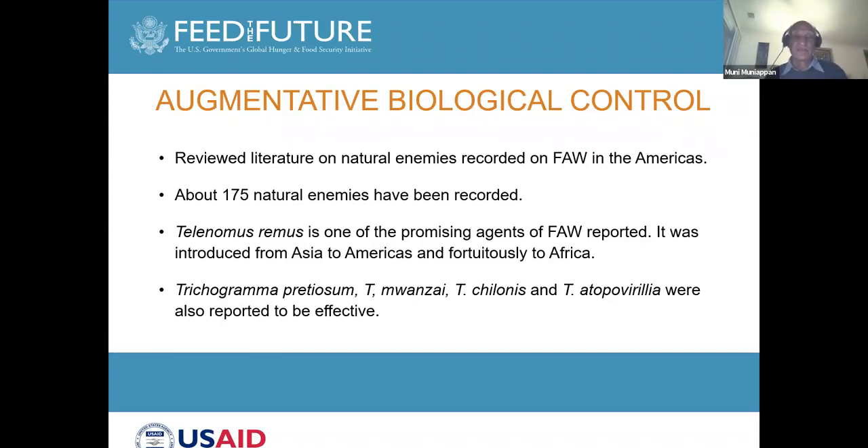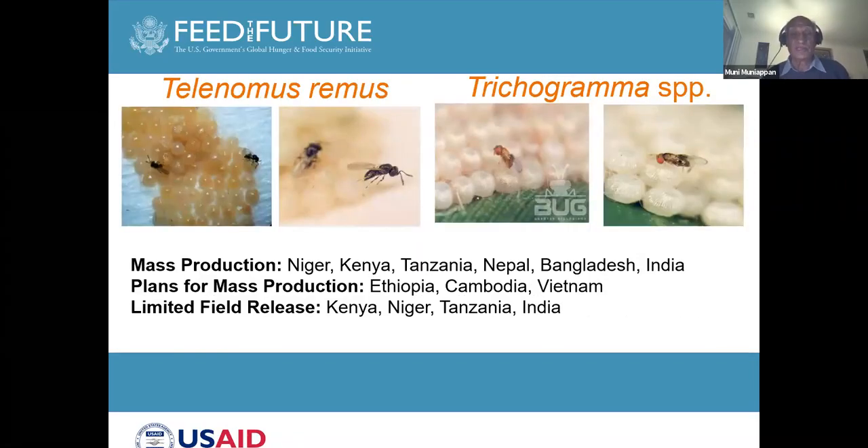In augmented biological control, we have already identified several natural enemies of fall armyworm in Africa and Asia. Of these, Telenomus remus and Trichogramma species are the most effective egg parasites of the fall armyworm. Here are some countries where the rearing programs are going on.